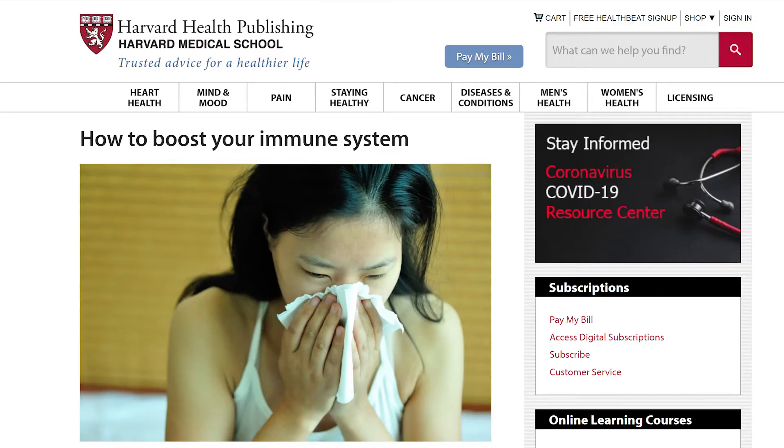According to Harvard Health, our best options for improving our immune system are to follow a healthy lifestyle. They go into some detail: no smoking, exercise regularly, maintain a healthy weight, get adequate sleep, and a few more. The first thing I think should be at the top of your list is exercising. If you're not exercising right now, Harvard Health suggests that should be where you start.